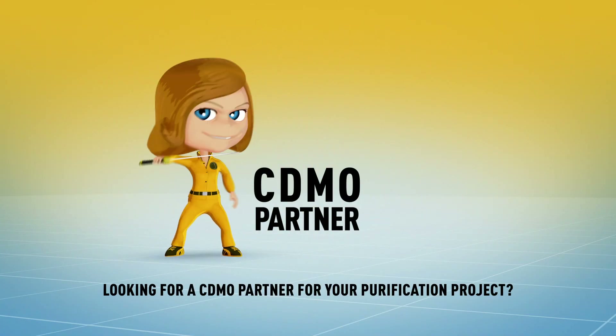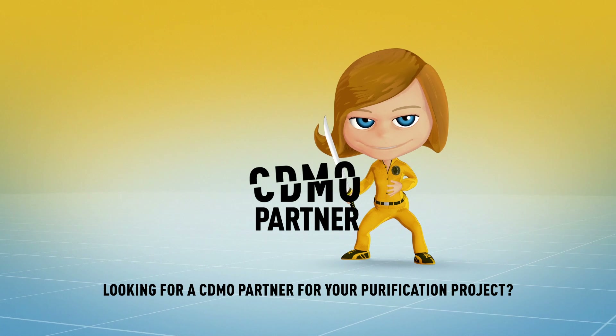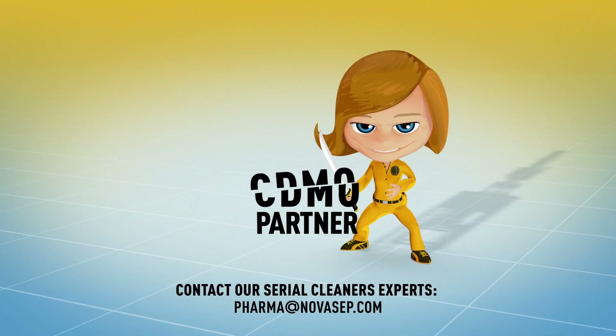Looking for a CDMO partner for your purification project? Contact our experts today.